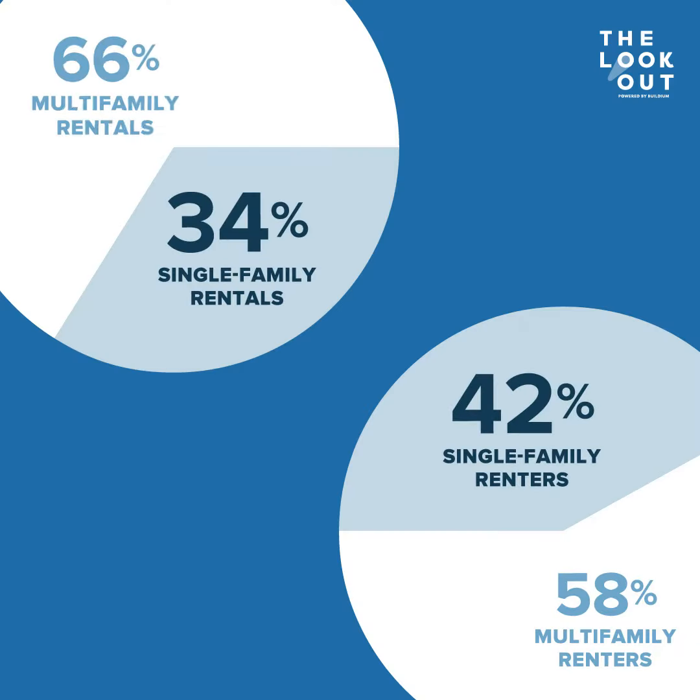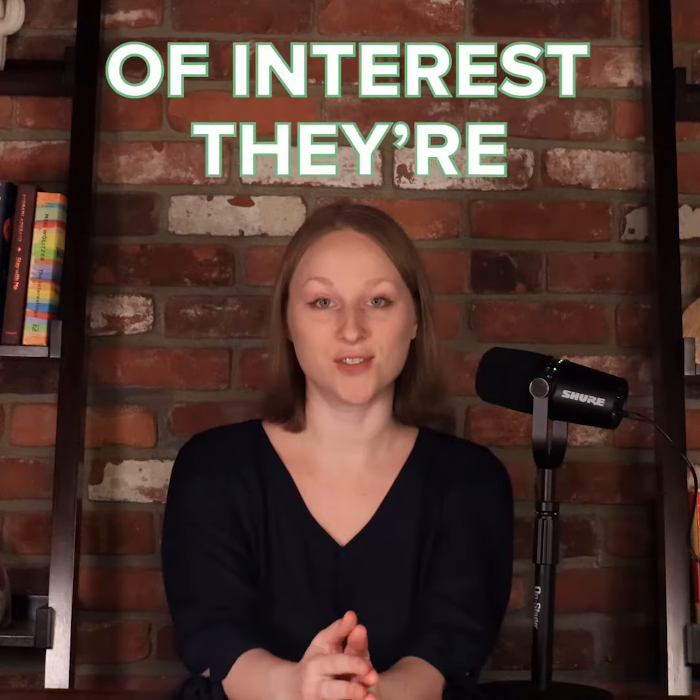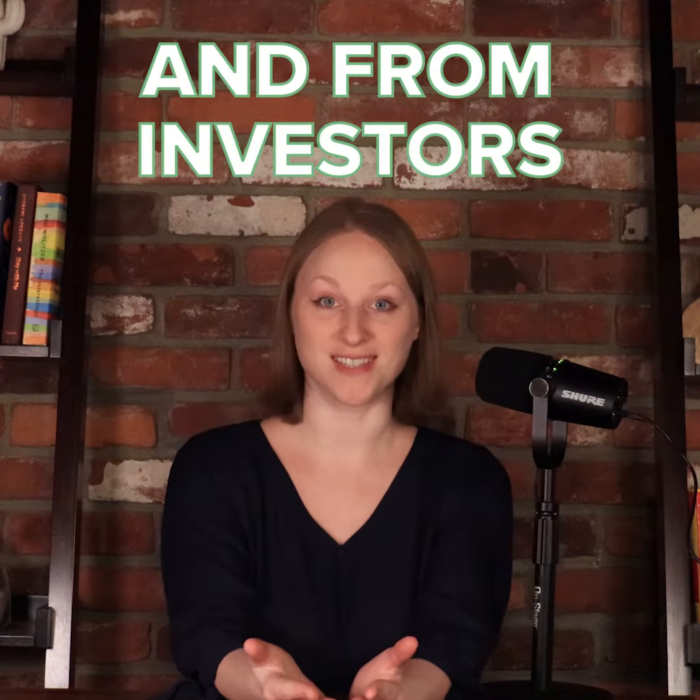Single-family rentals aren't new. They already represent 34% of the U.S. rental housing stock, and they house 42% of renters. What's new is the level of interest they're getting from renters and from investors.